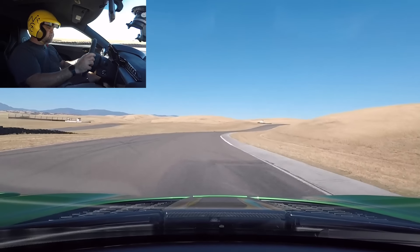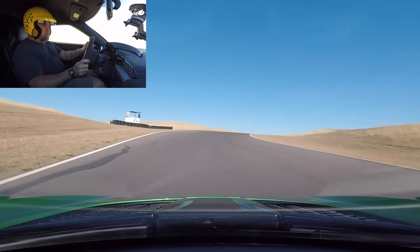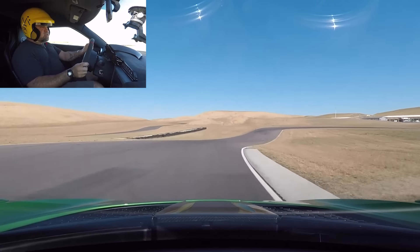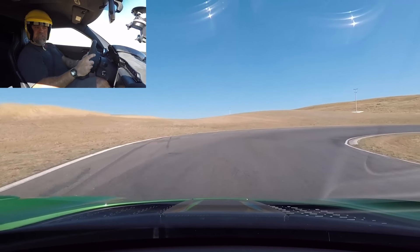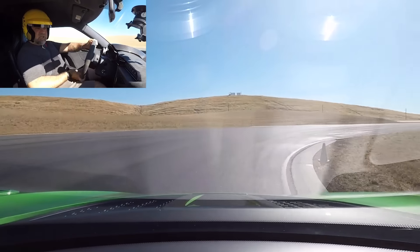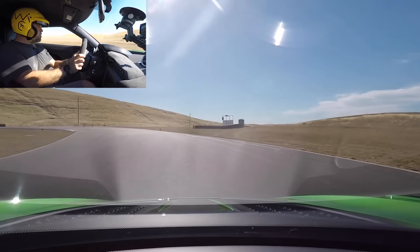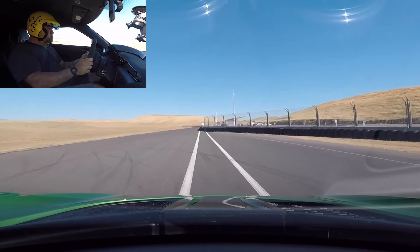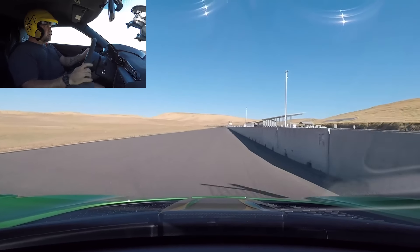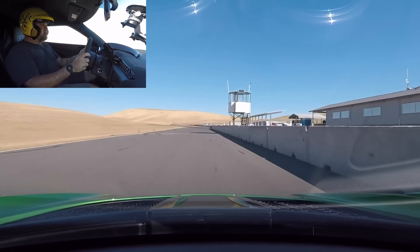That's a Lotus philosophy. This thing is very quick and very stable. It has really good, strong power delivery. AP Racing brakes — the pedal is a little soft initially but they are very, very good. It's got a great sound with the optional titanium exhaust. A little understeer right at that limit, and not really enough torque to drift the car frankly.